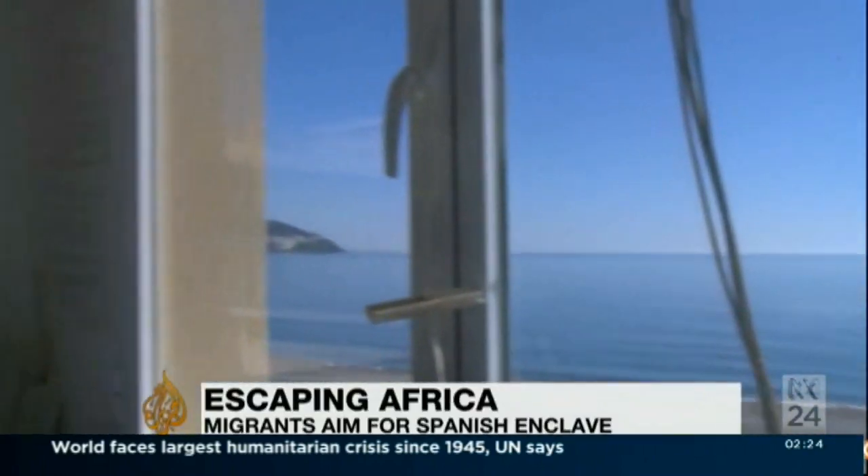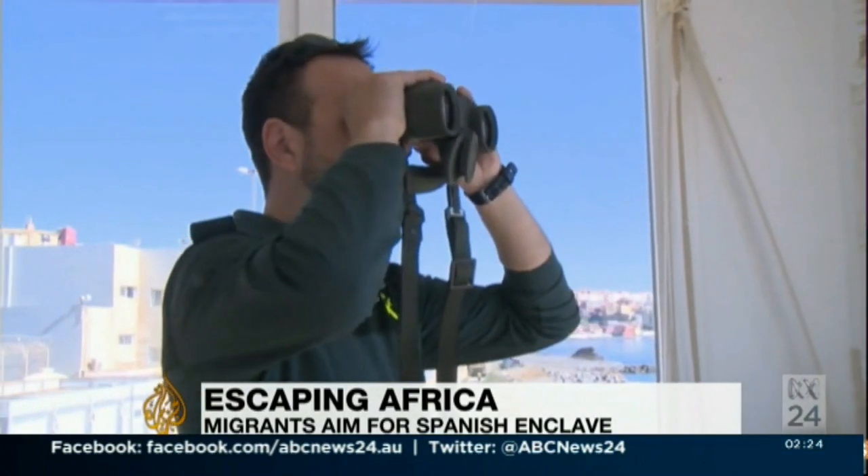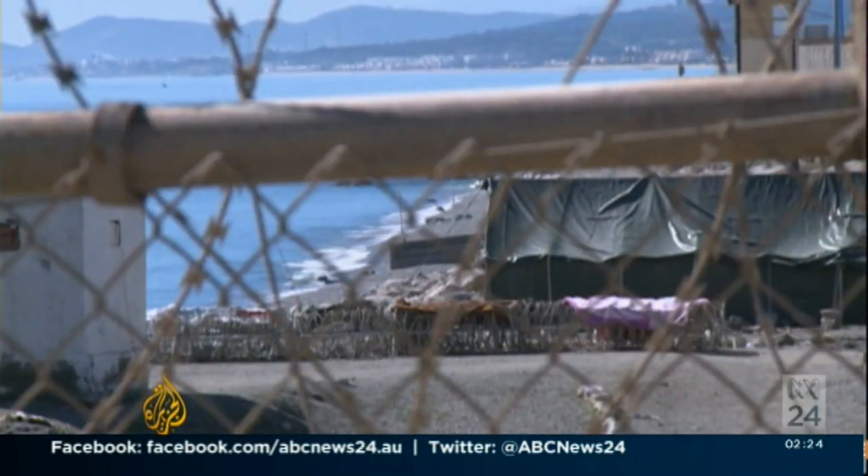It's the last hurdle to overcome before entering Europe. But coming into Ceuta from Morocco is not easy for migrants, whether they try by sea or land.